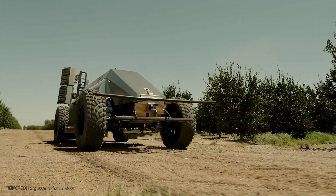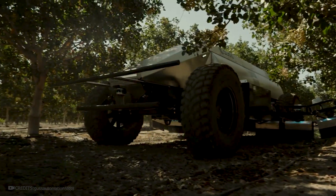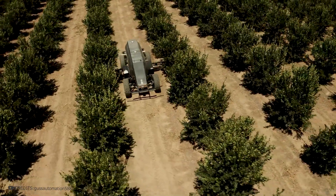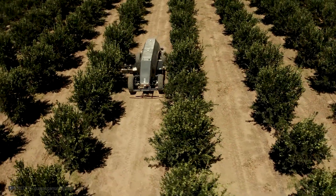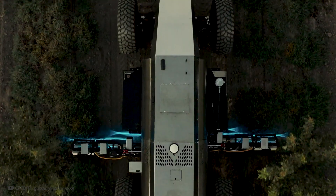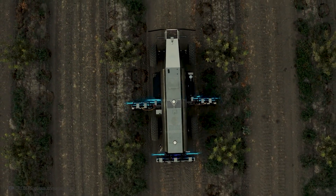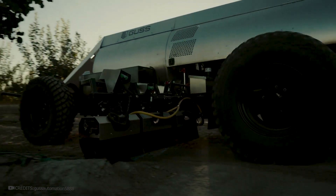This drone was developed by GUSS Automation and is used for spraying plants with herbicides. It has a retractable watering system, and the machine can autonomously move along a predefined route without the involvement of a driver. The width of the spray boom can be adjusted depending on the size of the track, and thanks to the lighting from above, the machine resembles a scanner — it actually scans the surface of the earth.